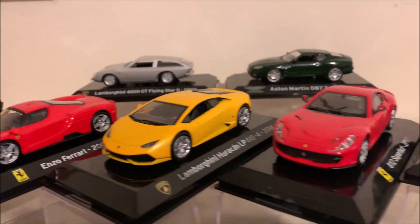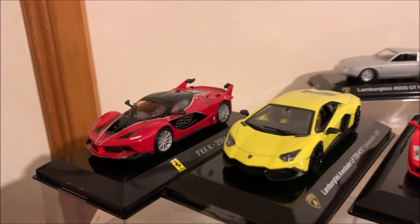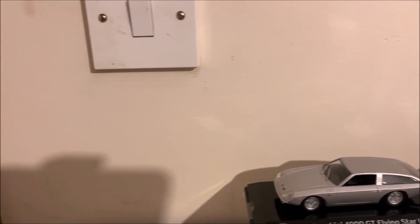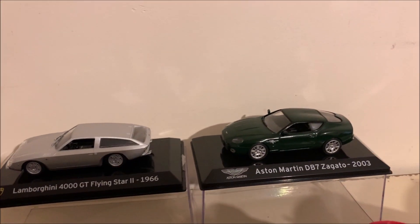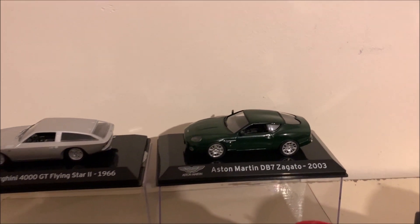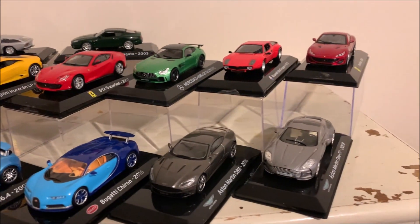Unfortunately I wasn't able to finish this collection, and on this occasion it wasn't due to damages — it was the fact that I lost my job due to a certain pandemic. Being unemployed, I had to make some cuts, so unfortunately this car collection had to stop.